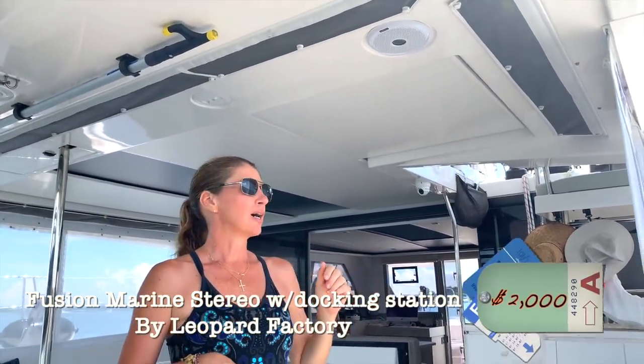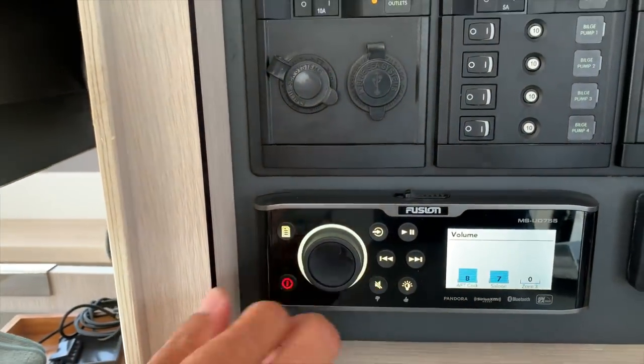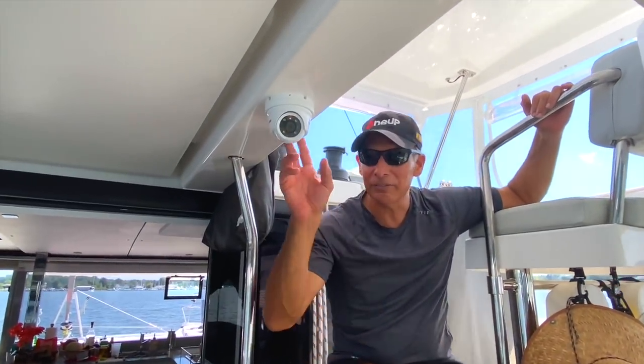Another great factory option is the Fusion marine radio system. It comes with three zones — aft, salon, and forward cockpit. We got two zones, and you can adjust the volume or turn off individual zones. Music is a big deal to us, so we wanted something simple: push the button, switch the channel. For that reason we added the Sirius XM Radio marine package with the outside antenna, and we love it.